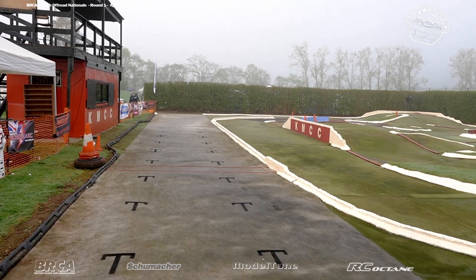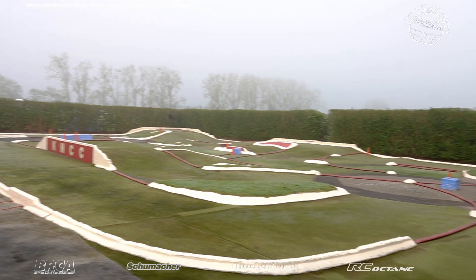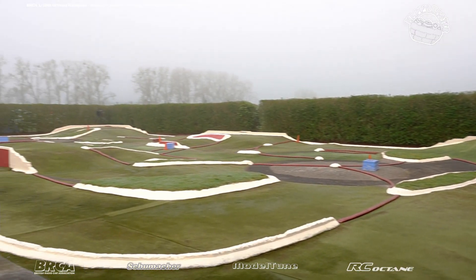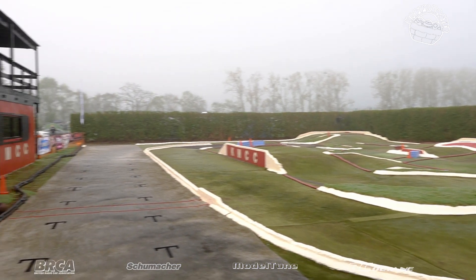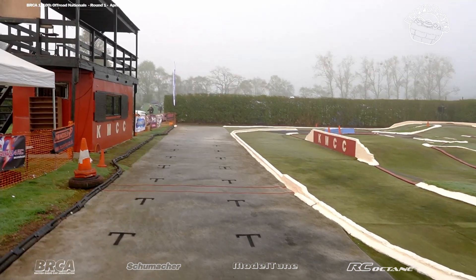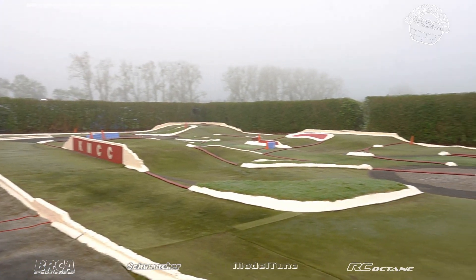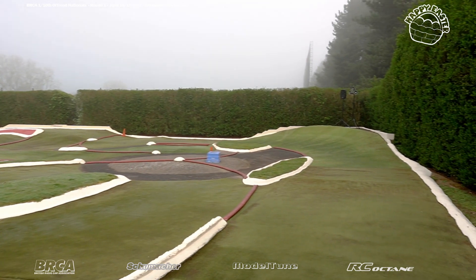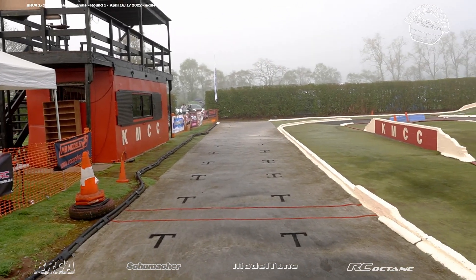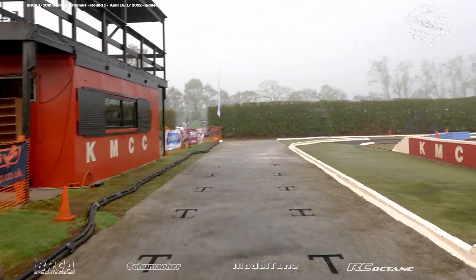Welcome to a misty Kidderminster for round one of the 2022 BRCA 110th National Series. Lots of stuff to remember at six o'clock in the morning, so we're going to have a little track walk. The track is presented absolutely immaculately by Tony Meredith and the team.